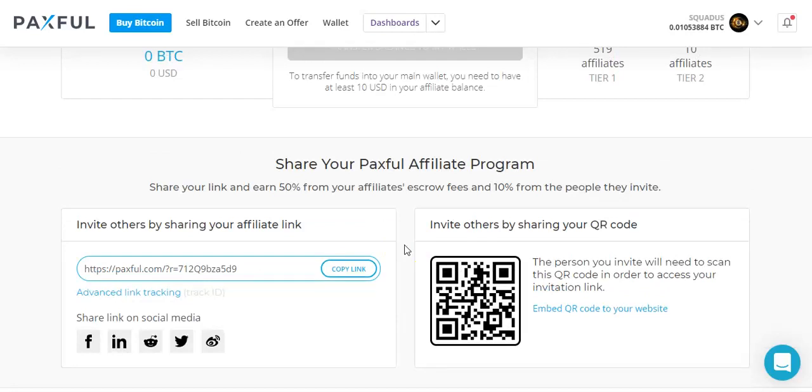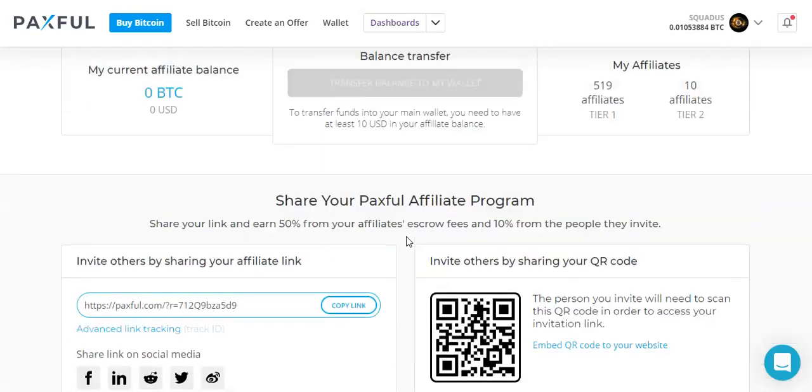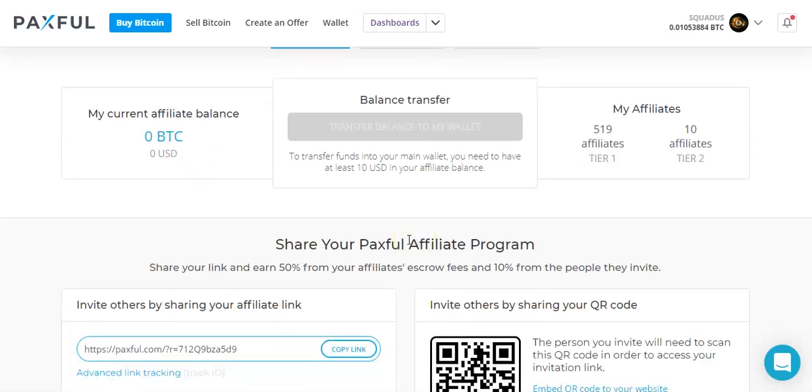I really like the Paxful affiliate program because it's so diverse and you can make money in hundreds of different ways, since you can promote it with any payment method there is. I encourage you guys to get creative and find a way to promote the Paxful affiliate program, because you can earn a nice, sizable commission off of every sale. I hope this video helped you out — if you have any questions, drop them in the comments. If you like this video, share it with your friends and remember to hit that subscribe button. Thank you guys.